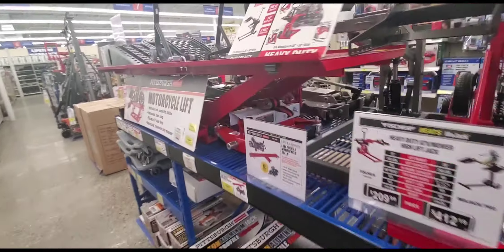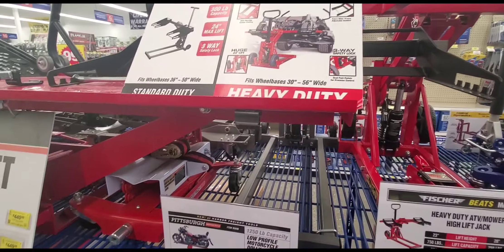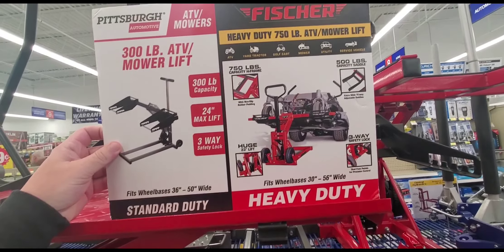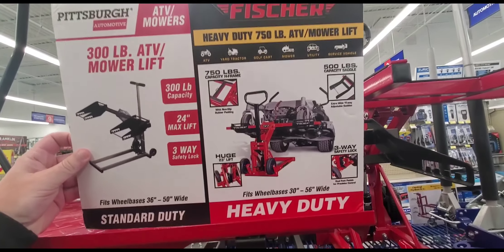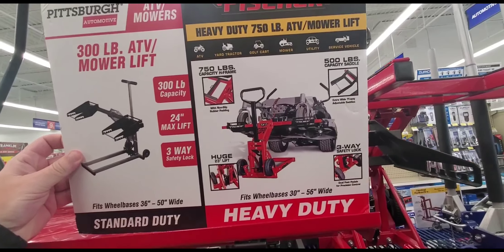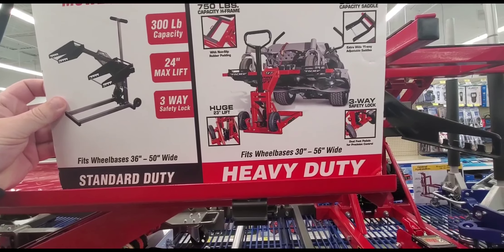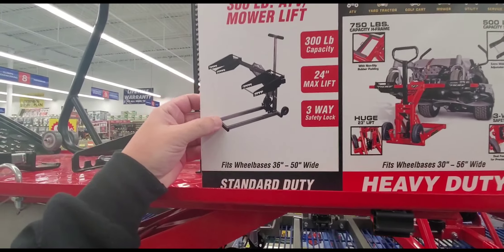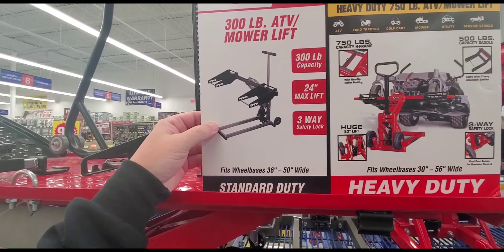All right, Harbor Freight — a lot of coupons. They got a new Fisher — look at this, this is the Fisher heavy duty 750-pound ATV or mower lift. 56 inches it goes up to. And there's a Pittsburgh one — theirs has been out a while.